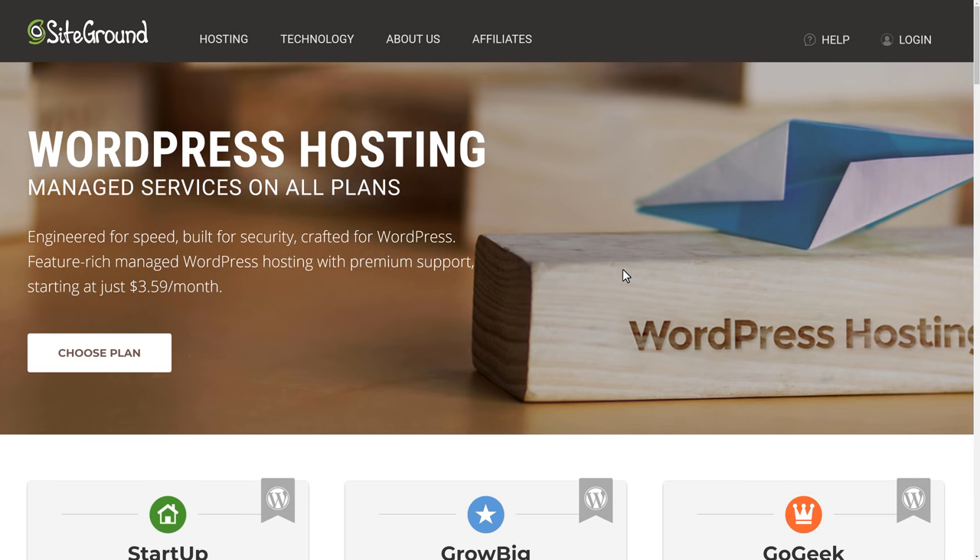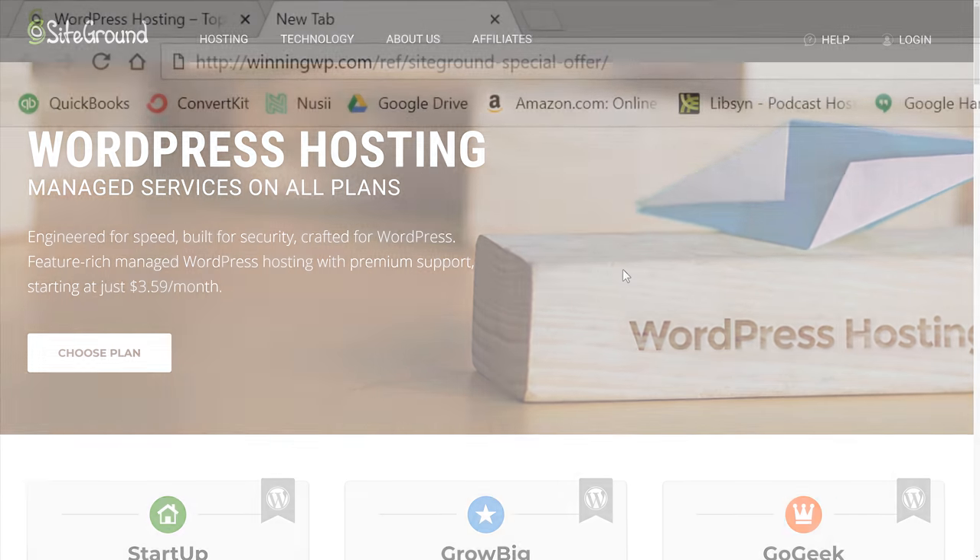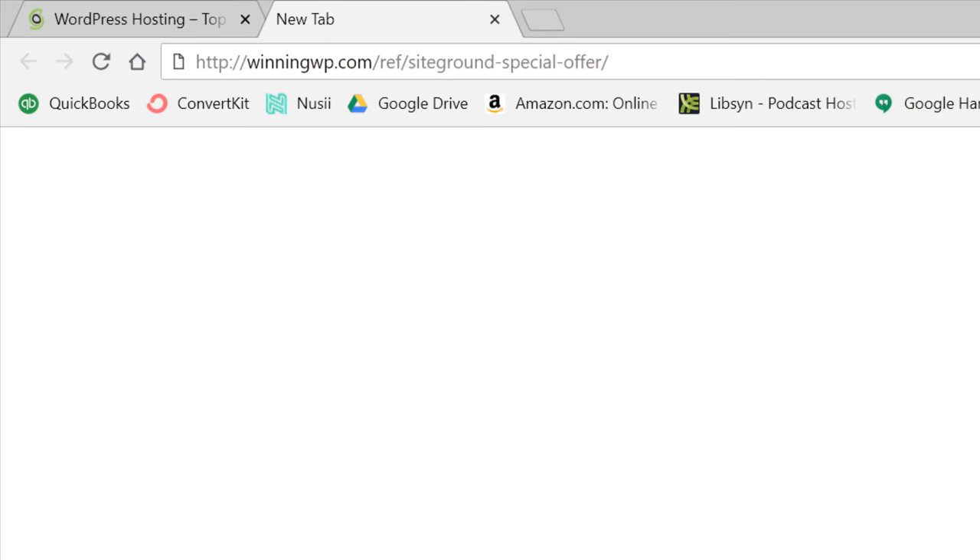We're going to go with SiteGround, which offers some of the best shared hosting for WordPress at an affordable price. They constantly update their servers and software for reliability, speed, and security. They offer free daily backups, setup, site transfer, and a 30-day money-back guarantee. If you visit winningwp.com/ref/siteground-special-offer, you'll be taken to a special offer page for WinningWP visitors.